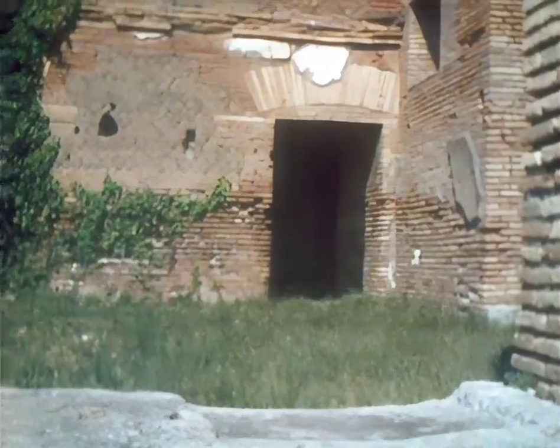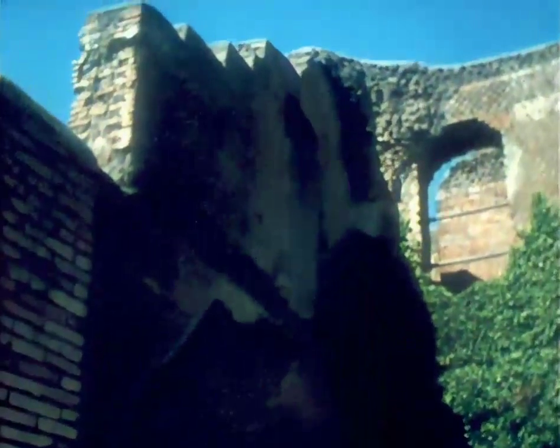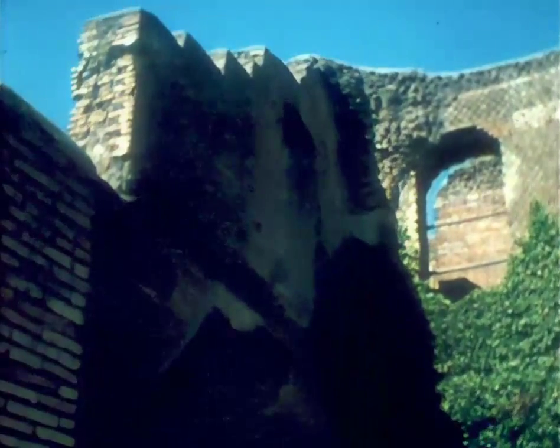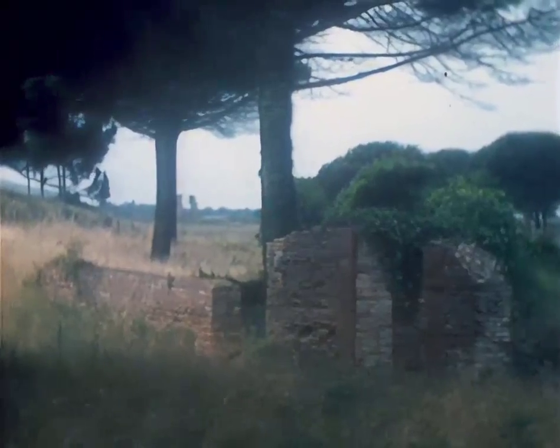Nonetheless, we know from Vitruvius of the pressure towards vertical living in the capital, and I want to suggest that what you see here at Ostia exemplifies the final development of an urban structure that began to take shape under Augustus. Let's look at the town in detail.